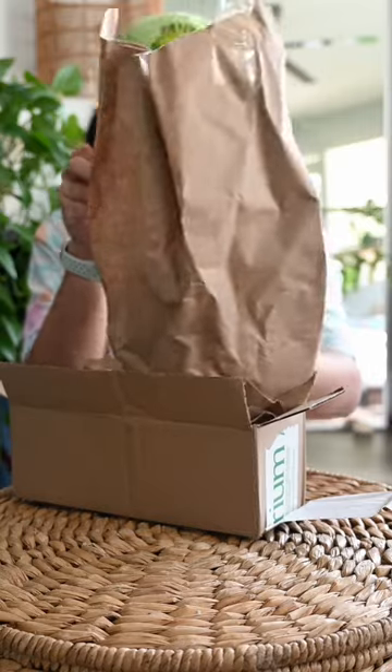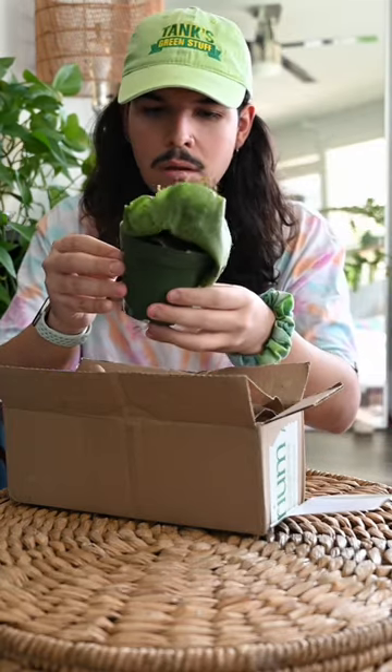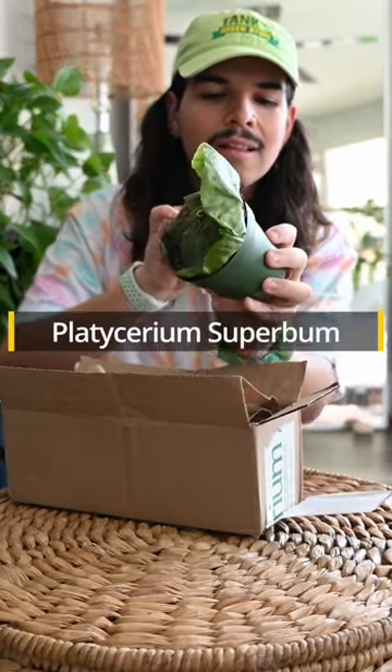The plant I got is going to be my first time owning this species. I don't come around these types of plants often in person, and even online I seem to have a really hard time finding some of these. I've been wanting to get into platyceriums for a while now, and this one is a platycerium superbum.